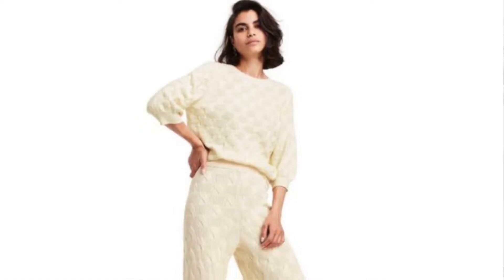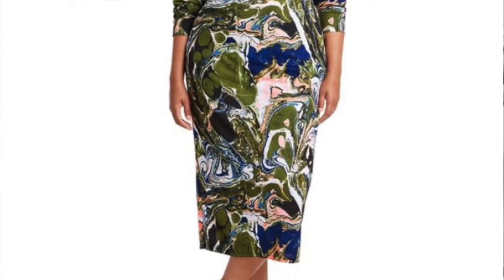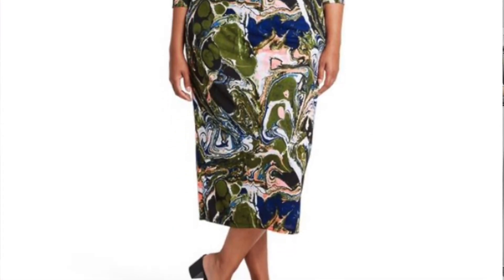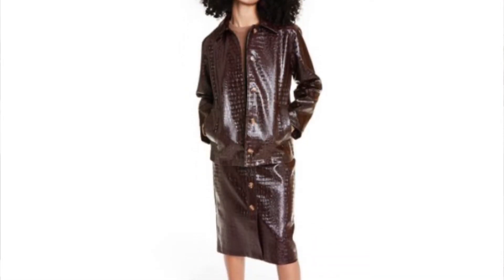Rachel Comey is actually the only designer that I didn't purchase from — not on purpose, I just realized when I picked everything out that I didn't have anything from hers. The pieces I was interested in weren't at my local Target, and mostly because I feel like it's really good workwear and I'm no longer going into an office Monday to Friday. So it's just one I could skip.